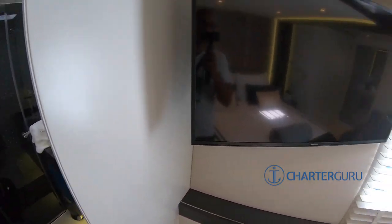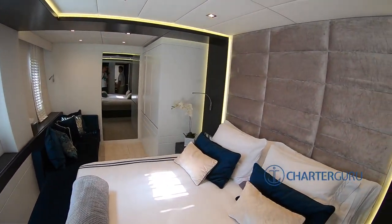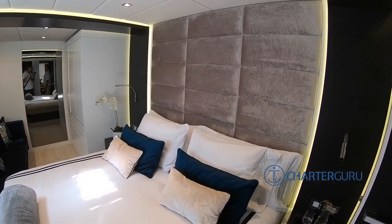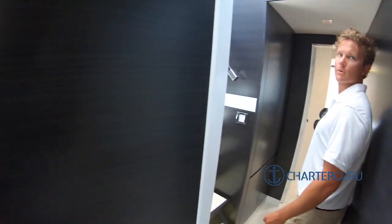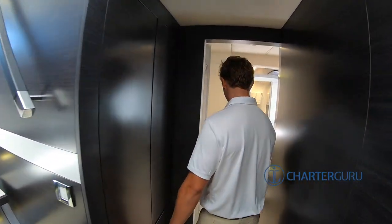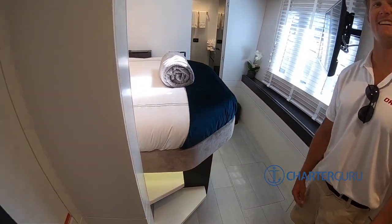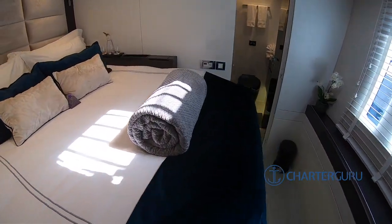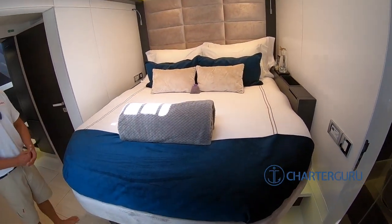How is it controlled? Just all with the remote — Netflix is built into the TV, so it's really easy. Sometimes it's a bit harder to operate, but one touch of a button. And there's one of our queen cabins. Every cabin has a TV in it, which is quite nice.